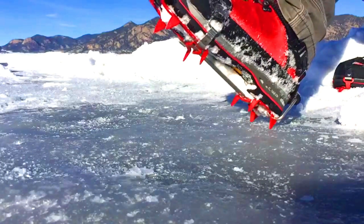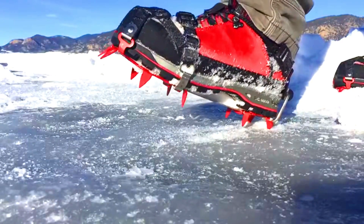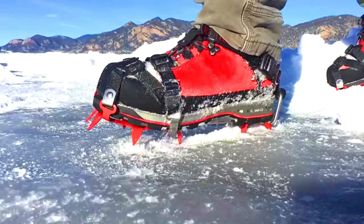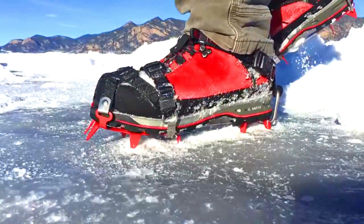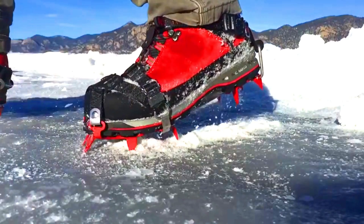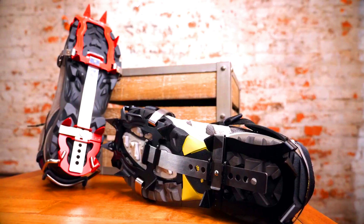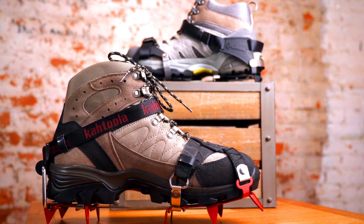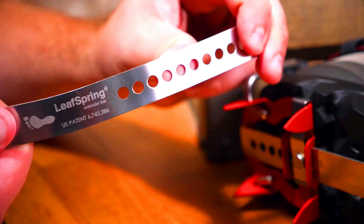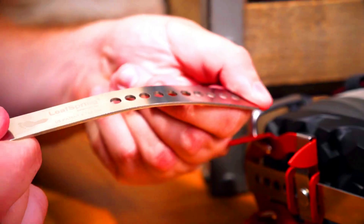Kahtoola K10 Hiking Crampons. The Kahtoola K10 Hiking Crampons are versatile and durable options for hikers and backpackers who need traction on snow and ice. They are made with lightweight steel and feature spikes that provide excellent grip on a variety of surfaces. The K10s are also easy to put on and take off, and they come with a carrying case for easy transport. The K10s are a good choice for hikers who traverse a variety of terrain, from snow-covered trails to icy summits.